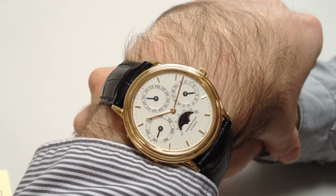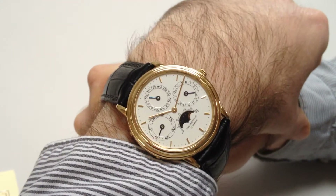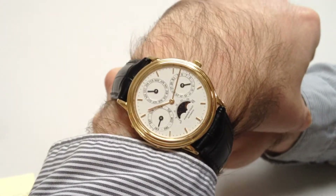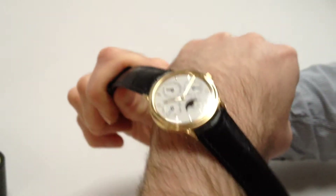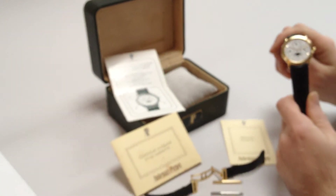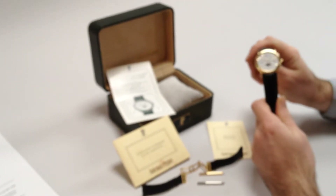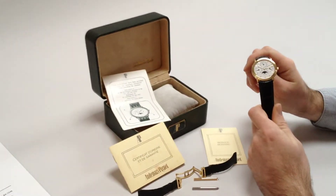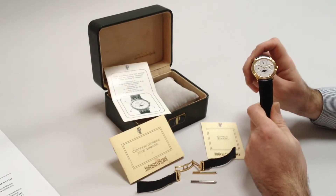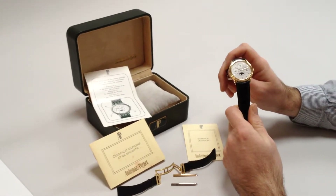This very fine Audemars Piguet 18K Gold Automatic Perpetual Calendar Wristwatch and Moonphase was made in 1980. It comes complete with its original box, certificate of guarantee, extra paperwork, the original strap with 18K Gold Deployant clasp and gold pushers for operating and advancing the dates.